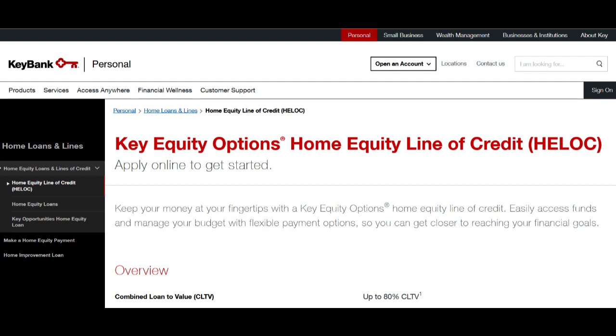One of the key strengths of KeyBank Mortgage is its commitment to personalized mortgage solutions. They excel at understanding the unique financial circumstances of their clients, tailoring mortgage products to individual needs. This personalized approach can be particularly beneficial for borrowers with complex or unconventional financial situations, offering a level of flexibility that can be challenging to find elsewhere.